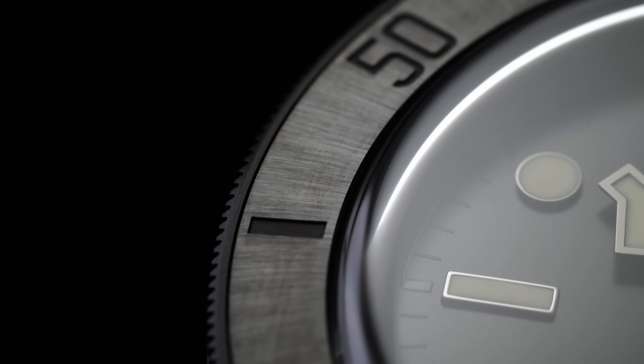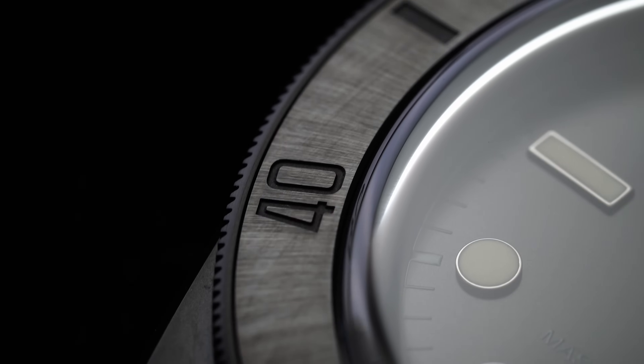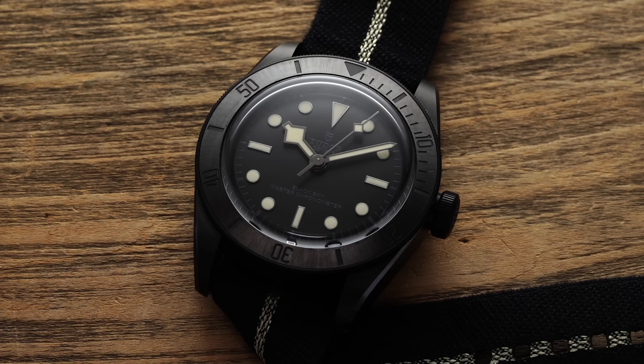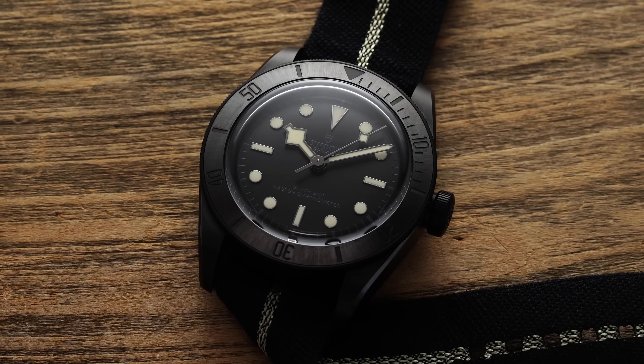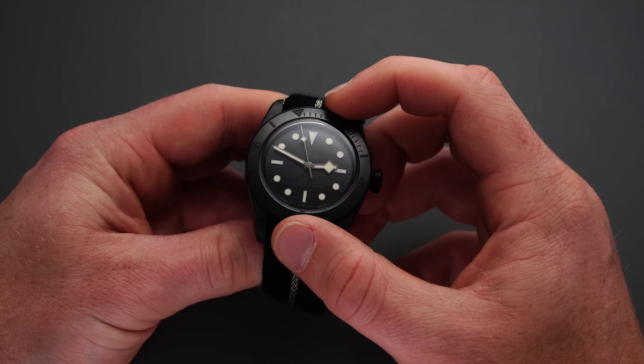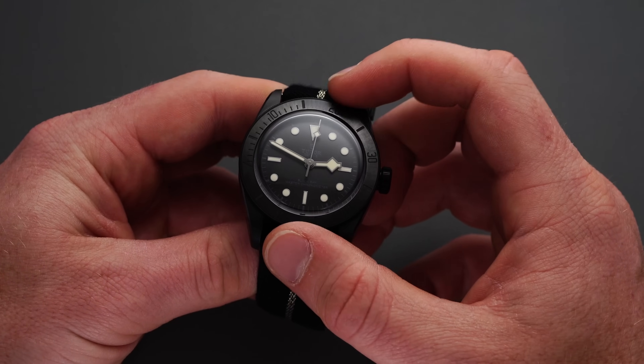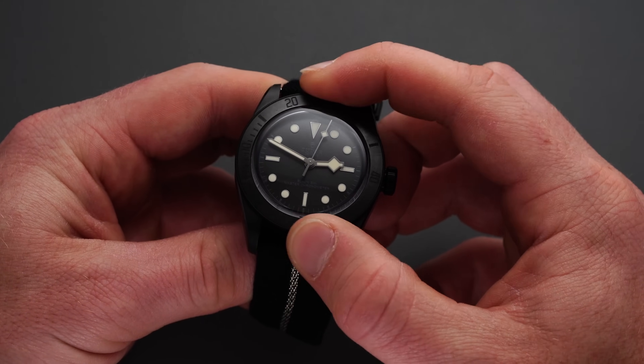Tudor is well-versed in PVD with the Black Bay PVD, which should attest to the durability of their treatment. The black-on-black bezel insert is executed in ceramic to match the case and provide an elevated level of finish and durability, though legibility is truly a challenge — this one is hard to read. The bezel action is quite excellent, as we've come to expect from Tudor, but given the poor legibility, this watch will be less functional than typical Black Bays.